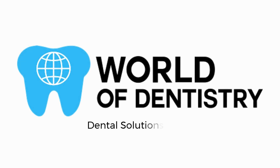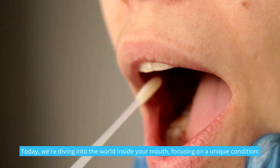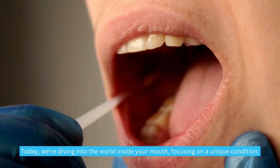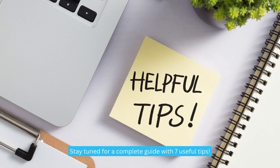Welcome to the World of Dentistry channel — dental solutions for your dental needs. Today we're diving into the world inside your mouth, focusing on a unique condition: fissured or cleft tongue. Stay tuned for a complete guide with seven useful tips.